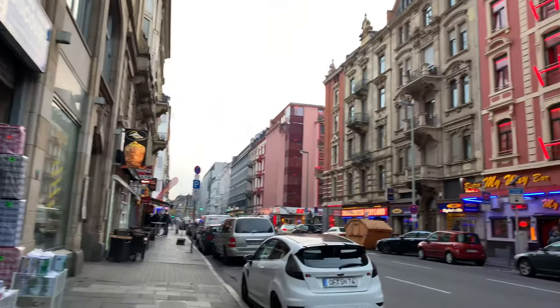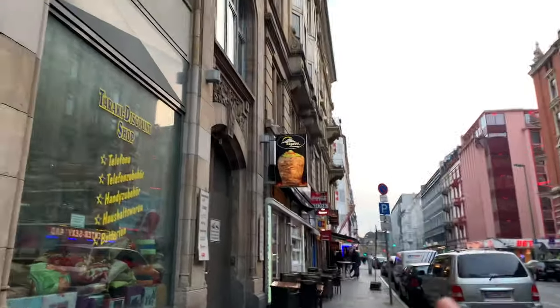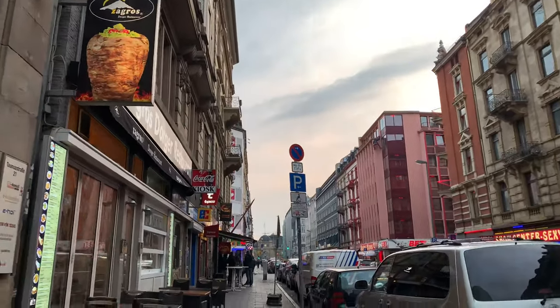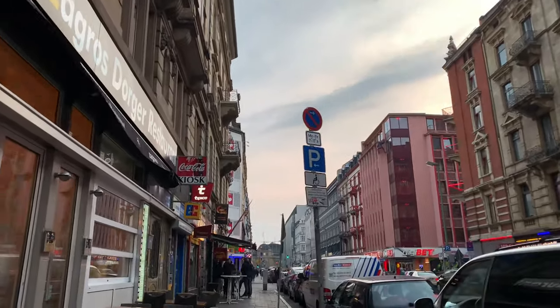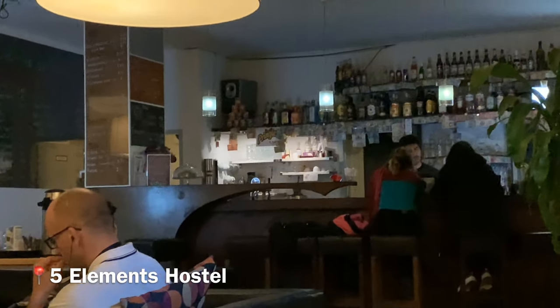Our hostel is called Five Elements, very close to the train station. Everything we saw was walkable from the hostel, and our hostel starts at 45 euros per night. We moved into an interesting section — this is apparently the Turkish section, so they have a lot of döner kebab places, currywurst, and Indian food here.